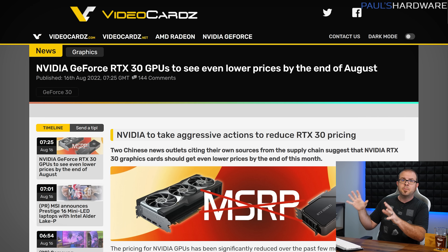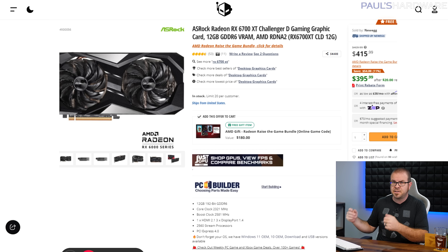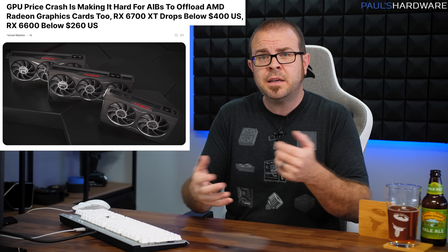AMD is in the same boat, with a new generation of GPUs just months away and a big surplus of previous-gen cards to move before then. So 6700 XTs can now be found for well below $400, RX 6600s are going for $260, and even 3080 Ti's are going for $850 when their MSRP is $1,200. So should you jump on those deals? Right now, I'd say no — and not just because it's kind of nice to watch them race to the bottom of the pricing barrel after so long, but because the worst, or best, might be yet to come.